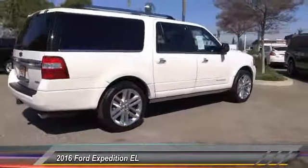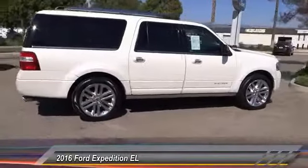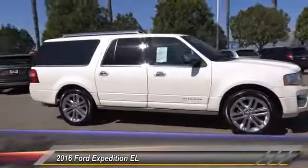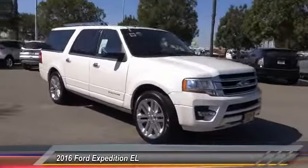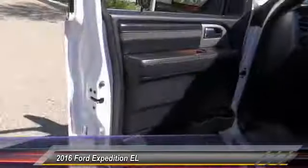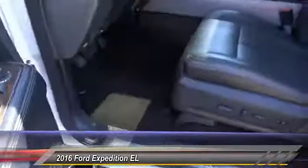This vehicle has less than 30,000 miles. Here are some of this vehicle's great options: anti-lock brakes, navigation system, backup camera, remote engine start, driver airbag, air conditioning, alloy wheels, cruise control, CD player, power locks.